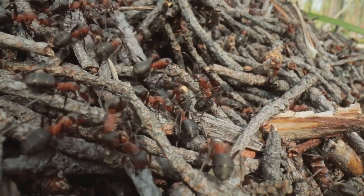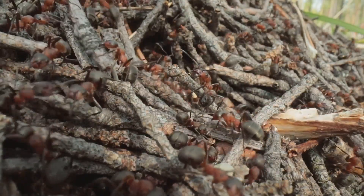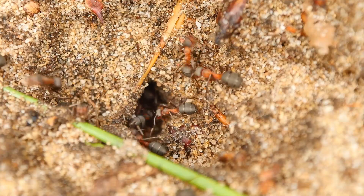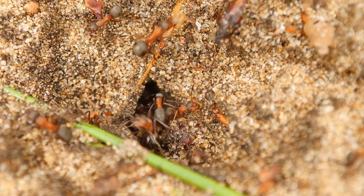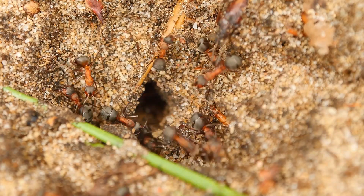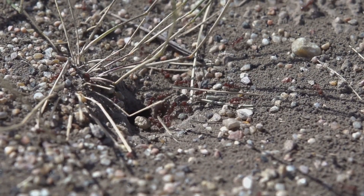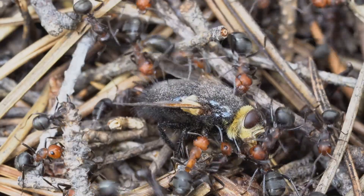The architecture of an ant colony is a marvel of natural engineering, designed to protect its inhabitants from predators, floods, and extreme weather. Ants build their colonies underground, in dead wood, or in mounds of dirt. In tropical regions you might find ants weaving leaves together high in the trees, creating nests that sway in the breeze. In cities, ants are resourceful, making their homes in cracks in the sidewalk or inside walls. Their nests can be simple or incredibly complex, with multiple entrances, hidden escape routes, and even gardens where they grow fungus for food.